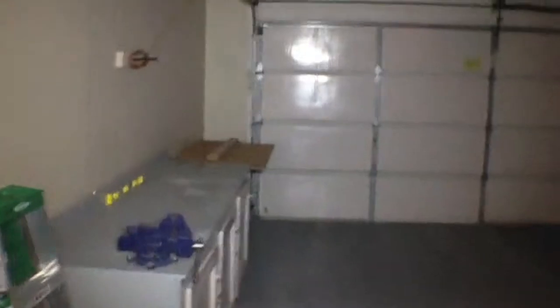Here we have a two-car garage. There's a step down. The light is on. There's a workbench — two of them, in fact. Gas hot water, gas furnace, I believe.